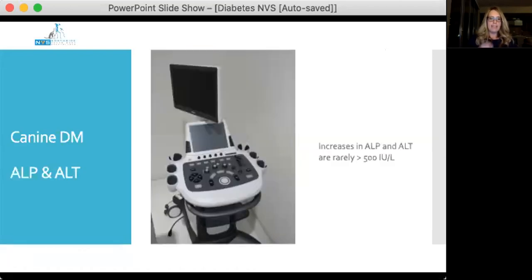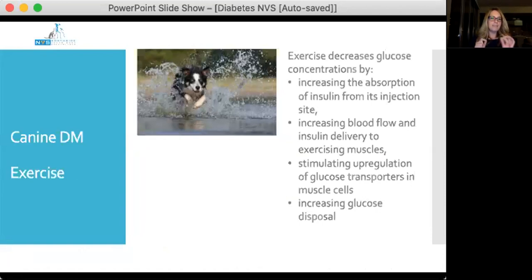In dogs with diabetes, increases in ALP and ALT are rarely greater than about 500 units/L. If they are, imaging is recommended to look for another cause. Exercise is really important for owners to be aware of: exercise decreases glucose concentration by increasing insulin absorption from the injection site, increasing blood flow and insulin delivery to exercising muscles, stimulating upregulation of glucose transporters in muscle cells, and increasing glucose disposal. Timing and amount of exercise each day needs to be really consistent.